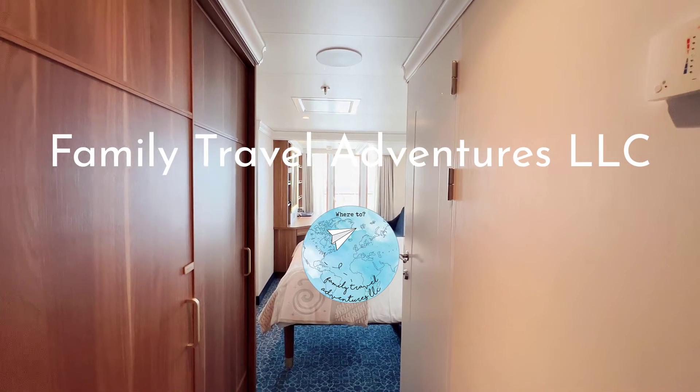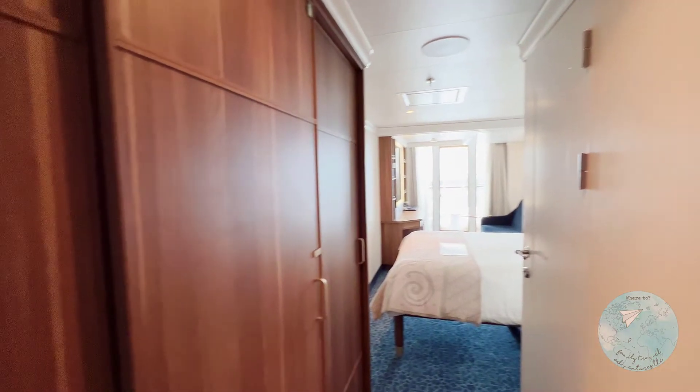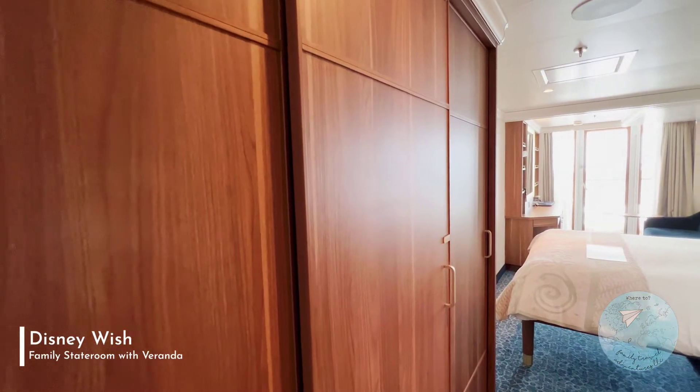Hello from the Disney Wish. We just boarded our stateroom cabin, number 10,596. Come with me to give you a little tour.